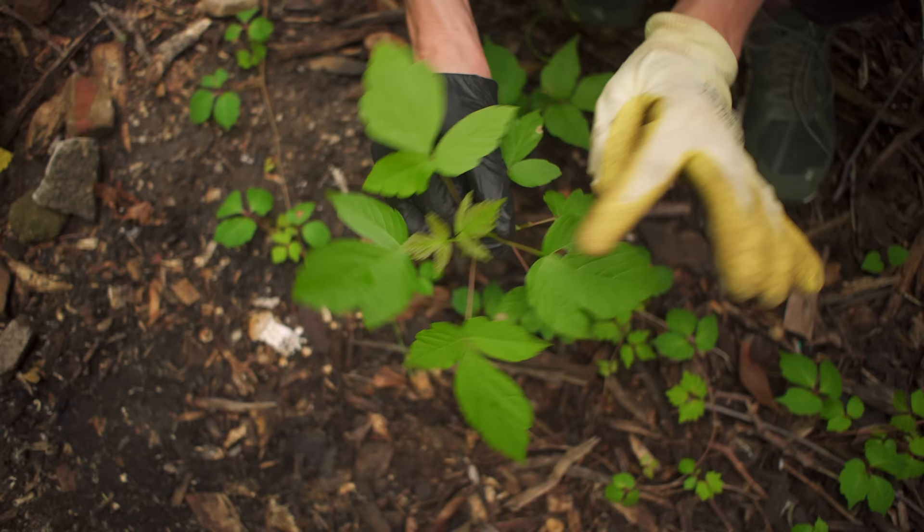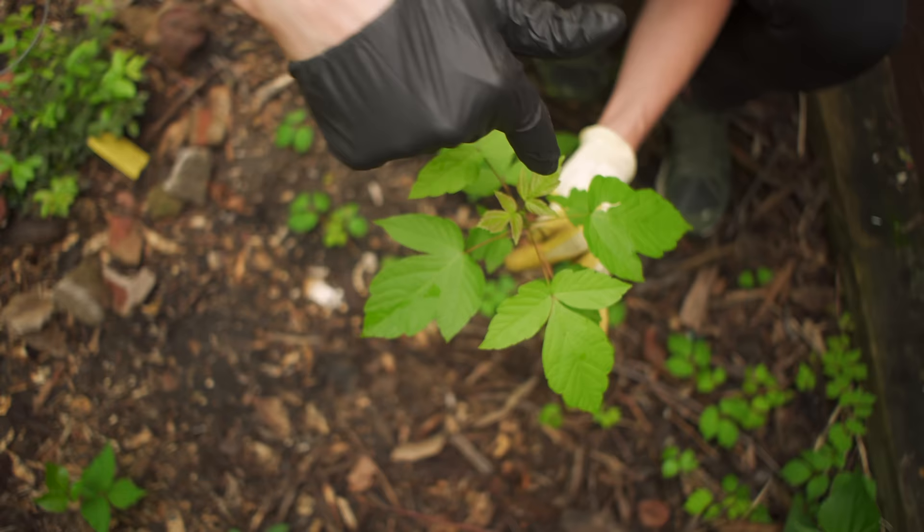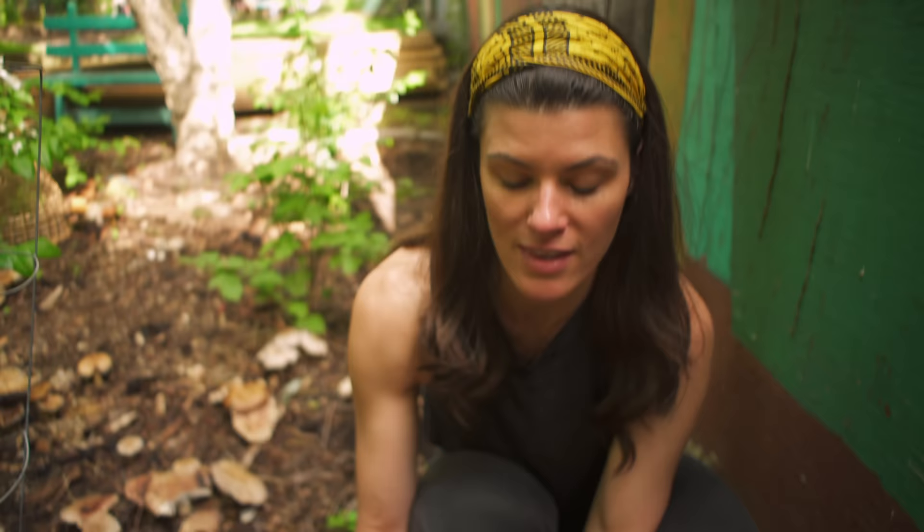Whereas on the boxelder, the leaflets are literally across from one another — this one across from this one, this one across from this one, and so on. That's how you can tell it's an ashleaf maple or boxelder.